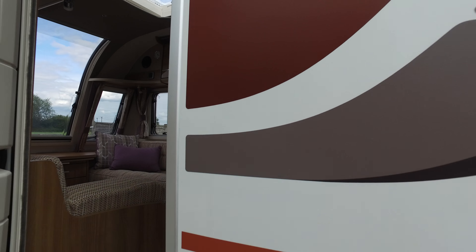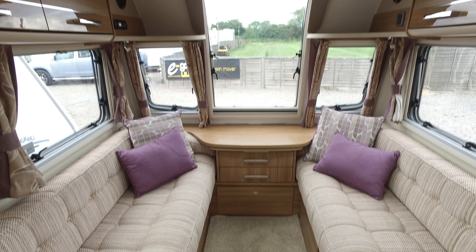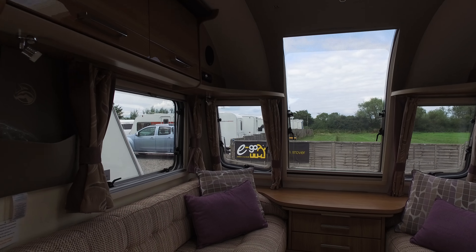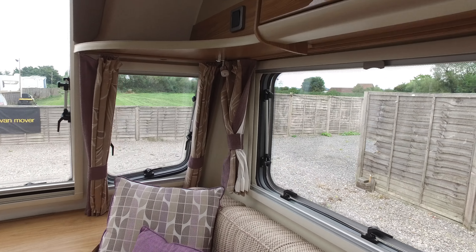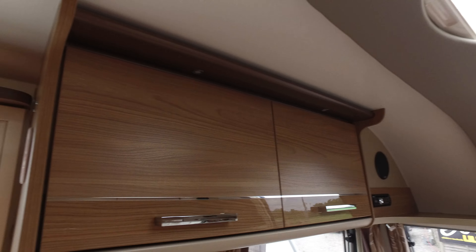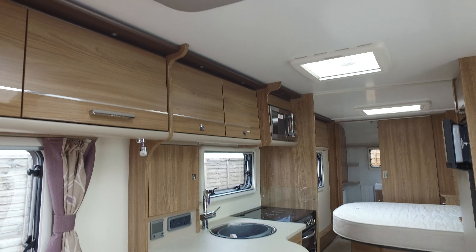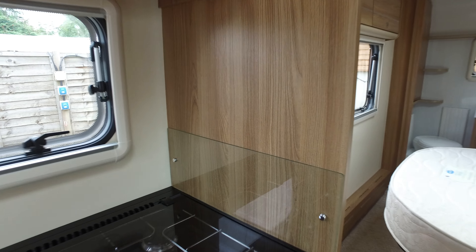Moving to the interior — nice big front lounge with that great big window letting loads of light in. The bench seats are six foot two in length, so you can use them as two singles or make them up into a double bed. It has concertina blinds all the way around, LED lighting, Aldi wet central heating, high gloss cupboard finish, and a music system.